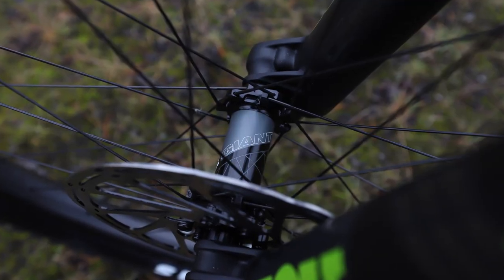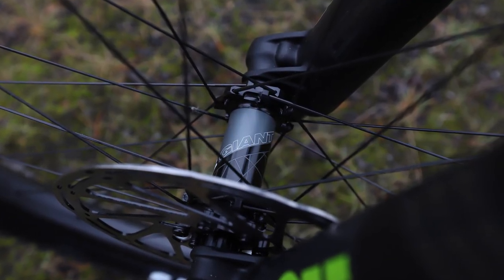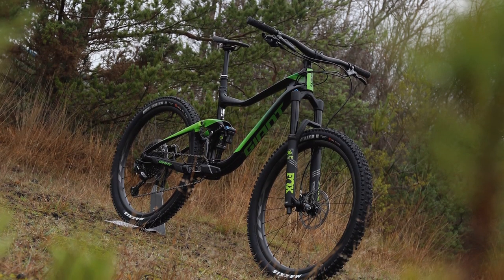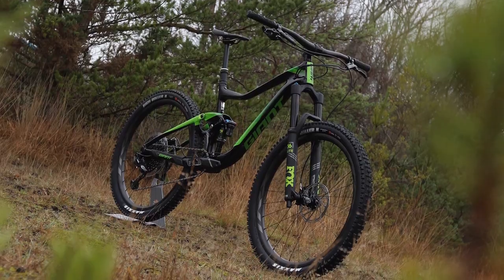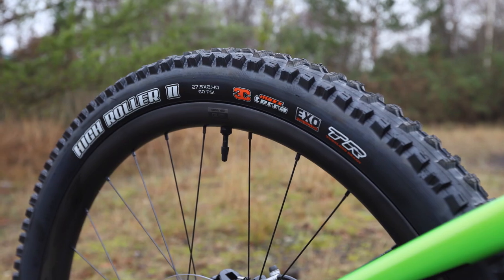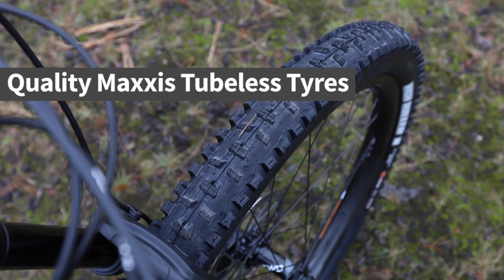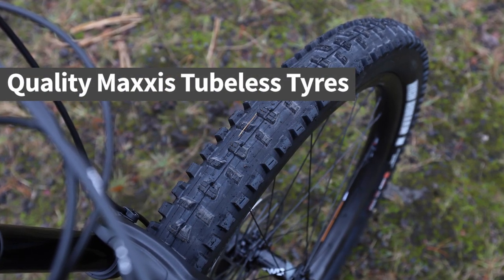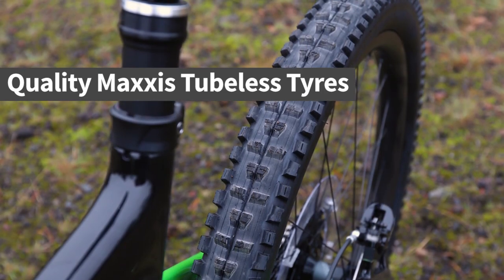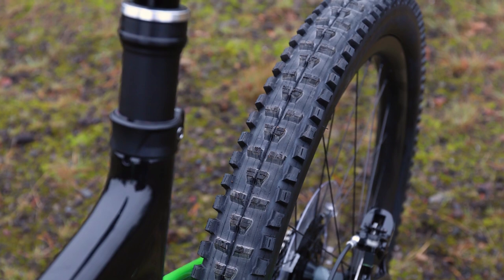As well as making the frames, Giant also makes the wheels for the Trance. This is how they can offer these bikes at such competitive prices without compromising on performance. All the carbon frame bikes as well as the Trance 29.1 have carbon rims, while the other bikes get alloy rims. Every Trance is set up ready for tubeless running, so you don't need to do anything to take advantage of this puncture reducing technology.